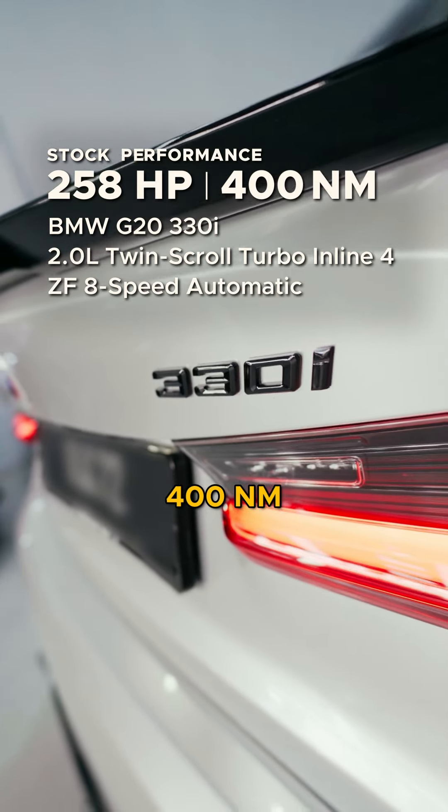Now that we've applied our custom Stage 2 file, let's see how this BMW G2330i performs.